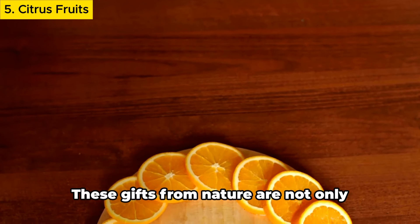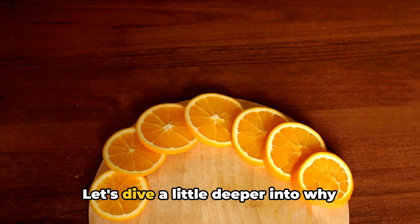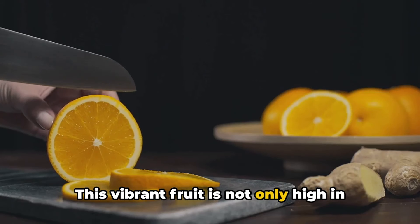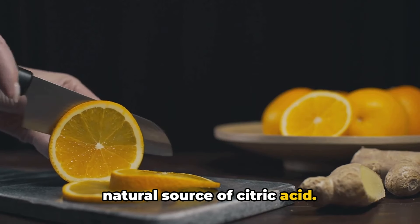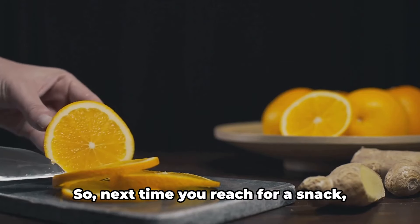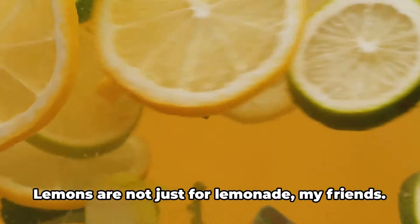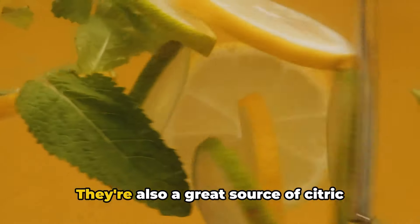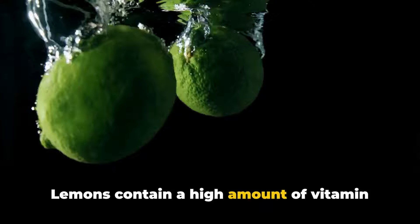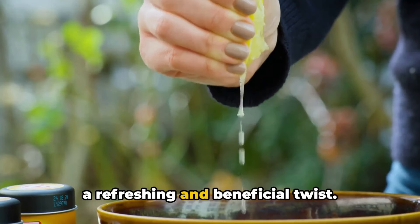Next up, we have citrus fruits. These gifts from nature are not only refreshing but also pack a punch when it comes to maintaining healthy uric acid levels. Oranges are high in vitamin C and are also a fantastic natural source of citric acid, which helps break down and flush out excess uric acid from your body. Lemons are yet another citrus superstar — they're a great source of citric acid and contain a high amount of vitamin C, which has been shown to lower uric acid levels. Try squeezing a fresh lemon into your water for a refreshing and beneficial twist.